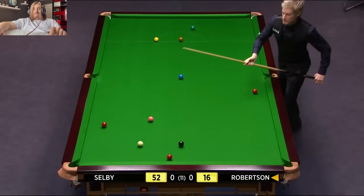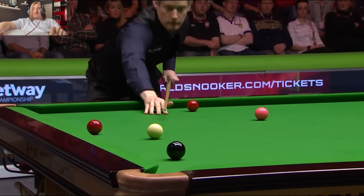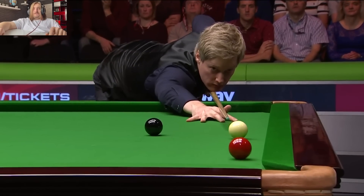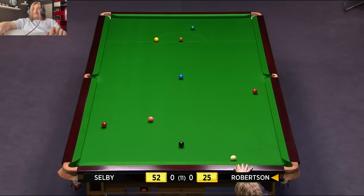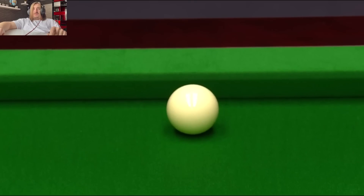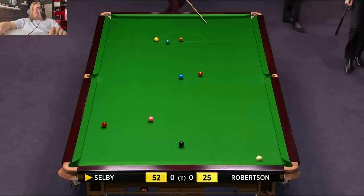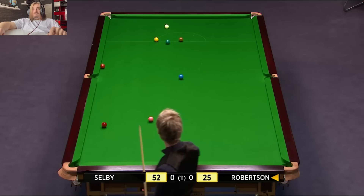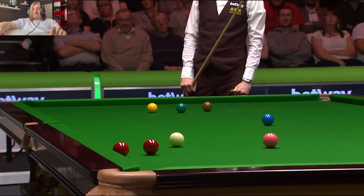They're having a long hard look at that red to make sure he didn't follow it. These top players thrive in a situation like this where the ball just caught the corner pocket. It's not a bit off the top — Robertson is playing 25.